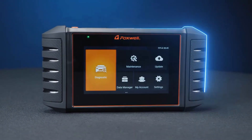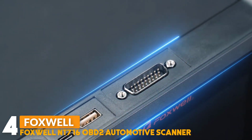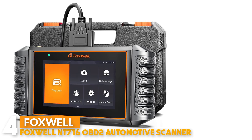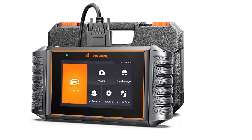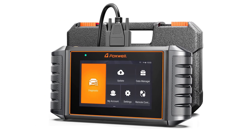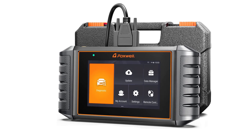Number 4: Foxwell NT716 OBD2 Automotive Scanner. The Foxwell NT716 OBD2 Automotive Scanner provides an Android 9.0 operating system with a 5.5-inch touchscreen display, quad-core processor, and 32GB memory. All these capable specifications create a leading scan tool to ensure your peace of mind.